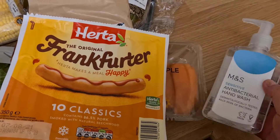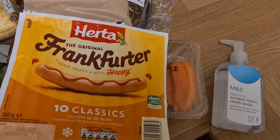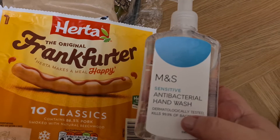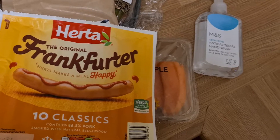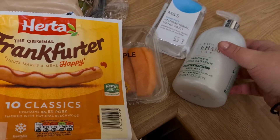I got some hand wash. I have hand wash in the kitchen and in the bathroom and I ran out of both. So I got an antibacterial hand wash for the kitchen, and I also got a Baylis and Harding one — jasmine and apple blossom — for the bathroom.